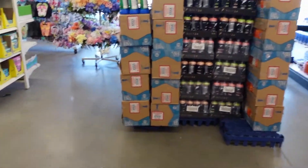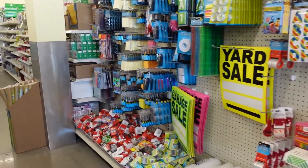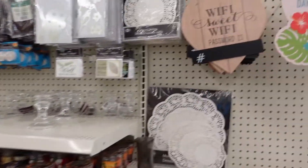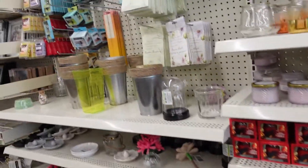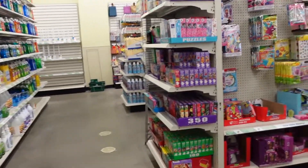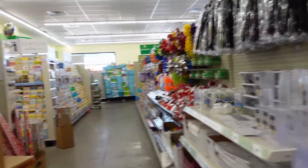Let's go find Mom. I still feel like there should be Mod Podge somewhere. Mod Podge, Mod Podge, where are you? Nope. Oh well, I'll use that other glue.